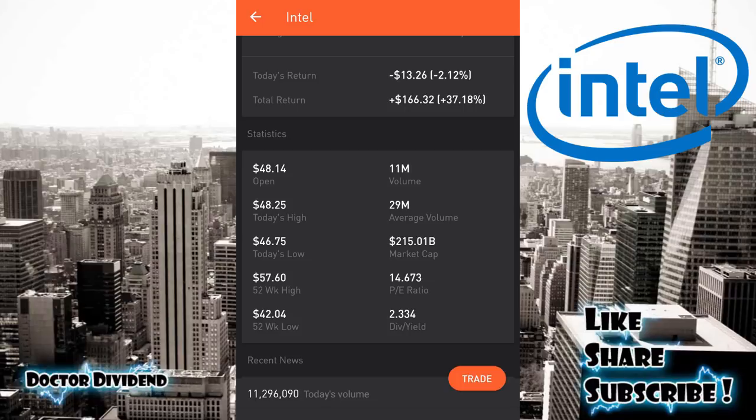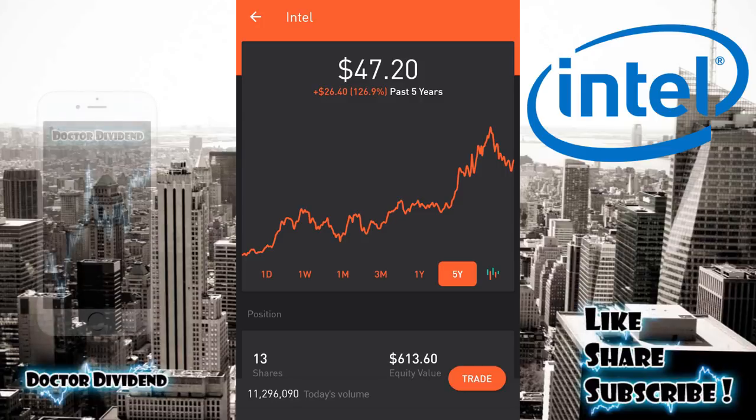The upcoming dividend payment will be 2.6%. The important numbers for Intel: the ex-dividend date is November 6th, so you have to buy the stock before that date, then you can sell on or after that date and still qualify for the dividend — and hopefully get a positive swing trade as well. The payment date will be December 1st, at 30 cents per share for a dividend yield of 2.6%. A very good blue chip stock suited for dividend capture swing trades.